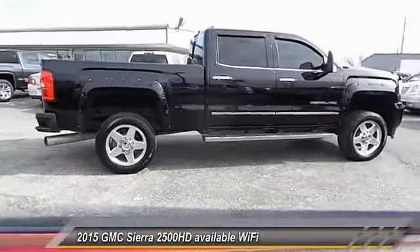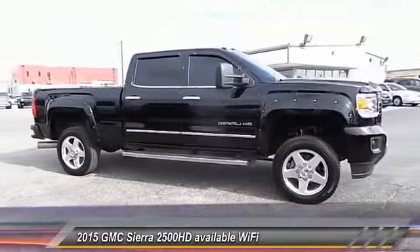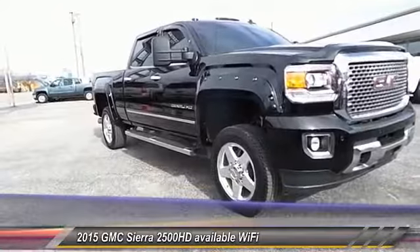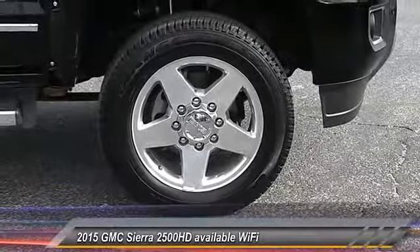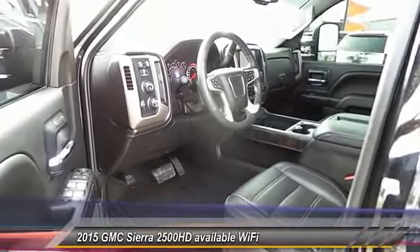Keyless entry, steering wheel audio controls, traction control, auto-dimming rearview mirror, automatic stability control, climate control, fog lamps, OnStar one-year safe and sound service, power windows, and dual zone climate control.